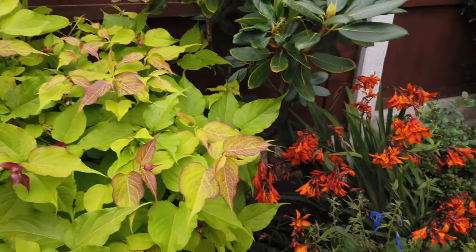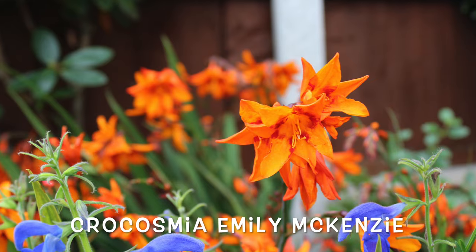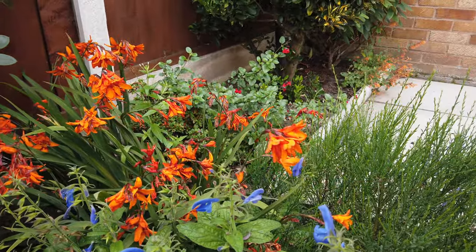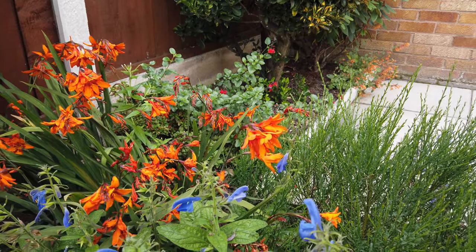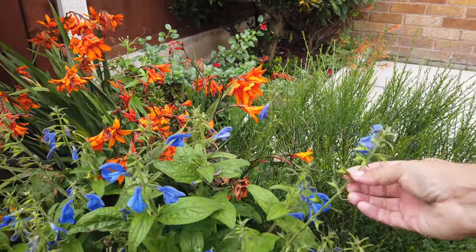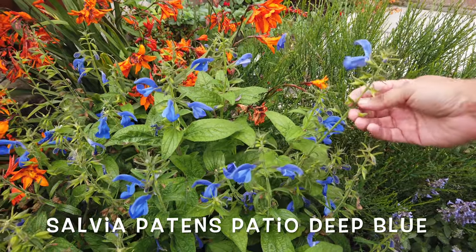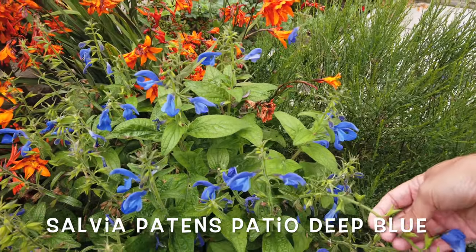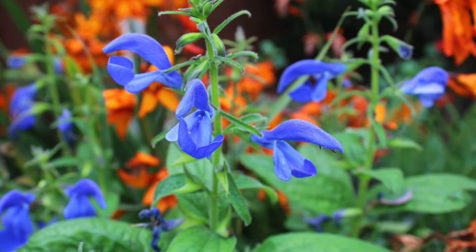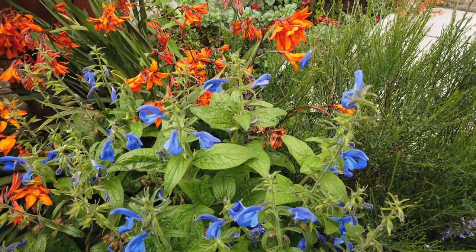Emily Mackenzie Crocosmia — every year these come out late August and go into September. Got these really nice bright flowers. And underneath, this blue salvia is still flowering, although I think I'll cut it back because quite a few of the flowers are done. But if the weather stays mild, if you cut this back it will still come back with more.